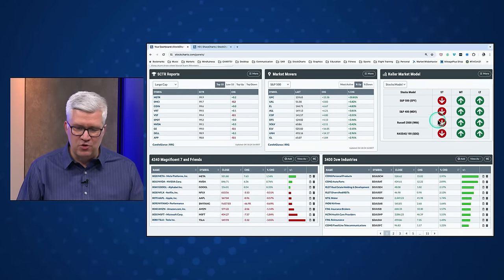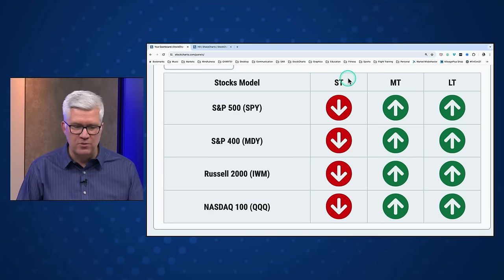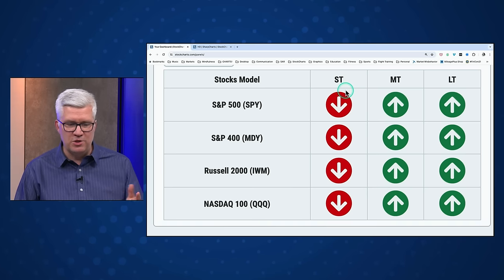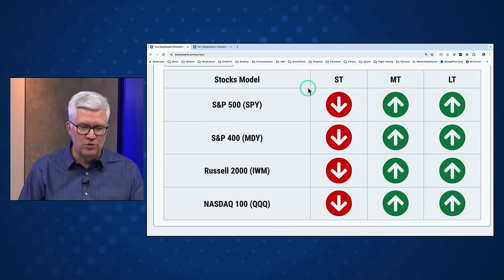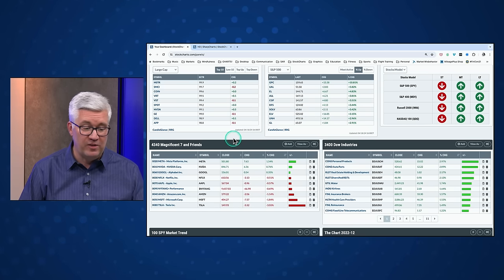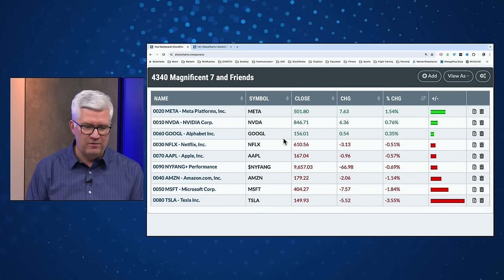Looking at our market trend model, we remain bearish on the short term for all of the major equity averages. We have a new widget on our dashboard called the Keller Market Model — a quick visual representation based on that trend-following model using weekly data updated on Fridays. The short-term trend certainly feels negative, very much reflecting that in the model. The medium-term and long-term trend is still positive, and I think that's how the market feels as well.